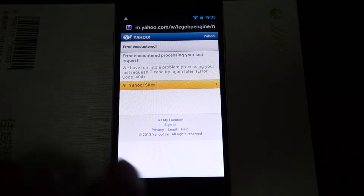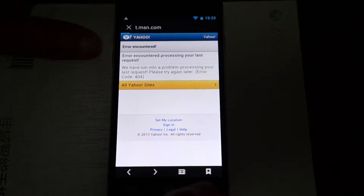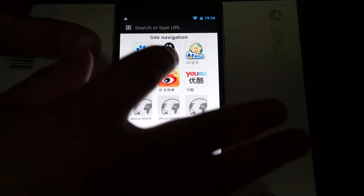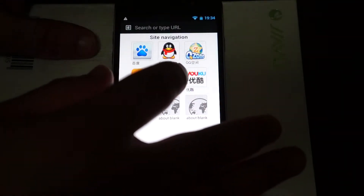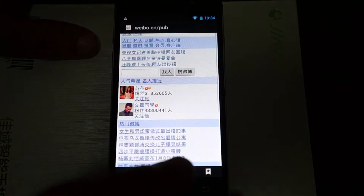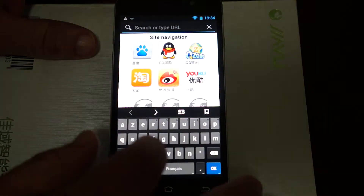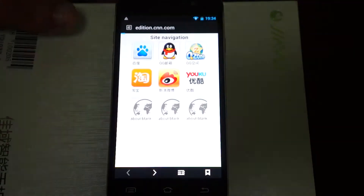Nice and fast for Yahoo. And MSN is there. And we can check out Baidu. And Sina, Weibo. Okay so all very fast. We can even type in some English sites like CNN. I'm so happy this is working now.